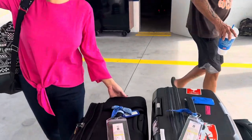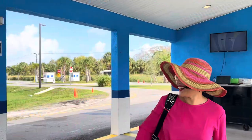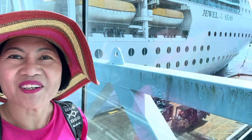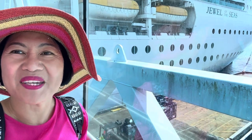From Memphis, Tennessee, I flew all the way to Orlando, Florida to join my sister and her husband on this cruise. We parked our car in the parking area and took a bus to the port of call. We're embarking on Jewel of the Seas, the ship we're using for the seven nights Eastern Caribbean cruise.